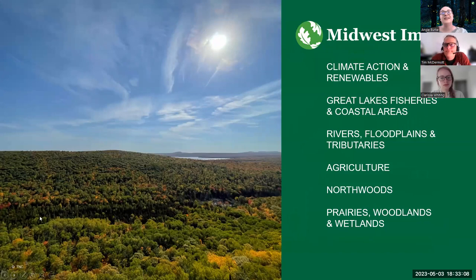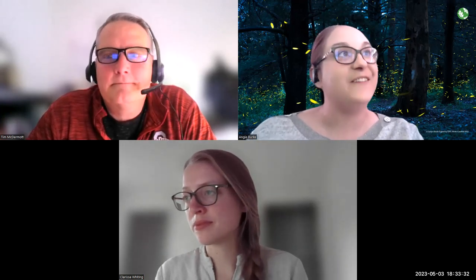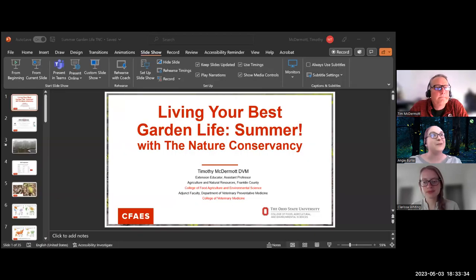In the Midwest, we work together on climate action and renewables, Great Lakes fisheries and coastal areas, rivers, floodplains, tributaries, agriculture, northwoods, and of course, prairies, woodlands, and wetlands. We're really excited today to be bringing you this special presentation and webinar series with Dr. Tim McDermott, who's going to be our expert today, helping us to live our best garden life this summer. Go ahead and take it away, Tim.